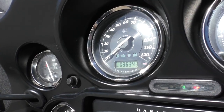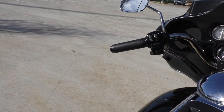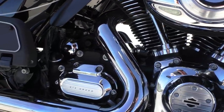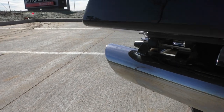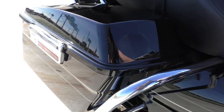It's got 36,343 miles. It's a good bargain bike right here.